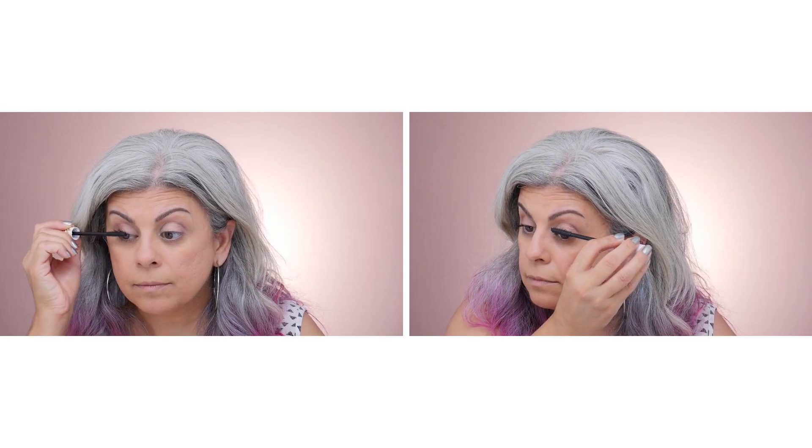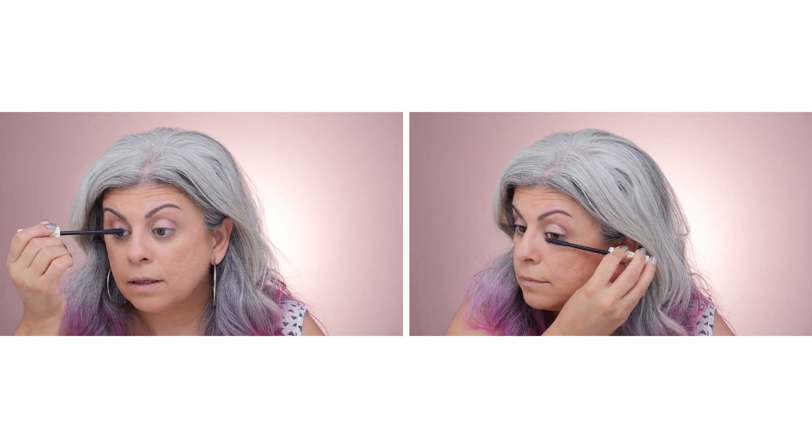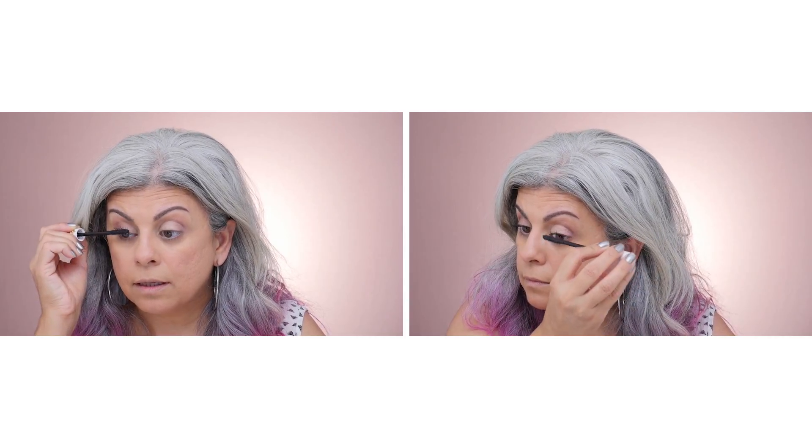Now you want to put some mascara on to open up your eyes and lengthen your lashes. To add the extra glow, I'm going to put a little bit of highlighter on the high points of my cheeks, a little bit on the bridge of my nose and my brow bone. Once you apply your highlighter, rub it in with your fingers to make it set into your skin — you don't want it to look like you have powder sitting on top.